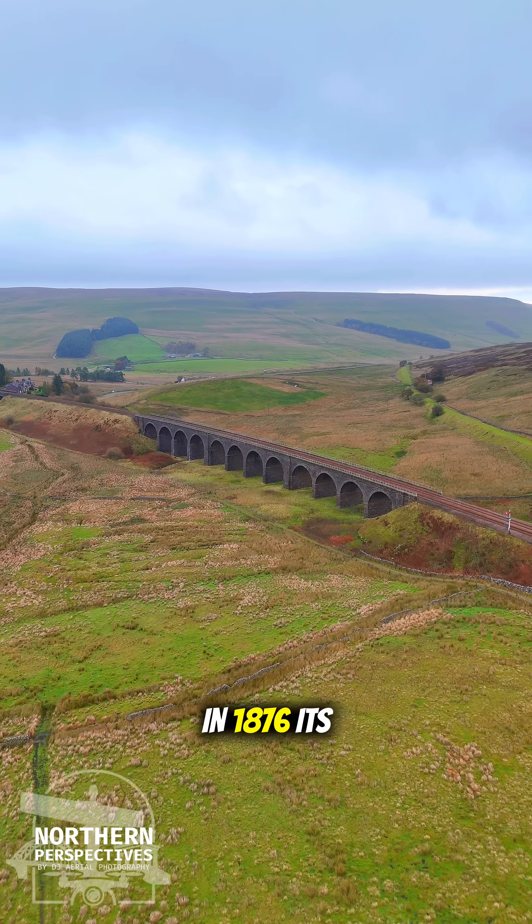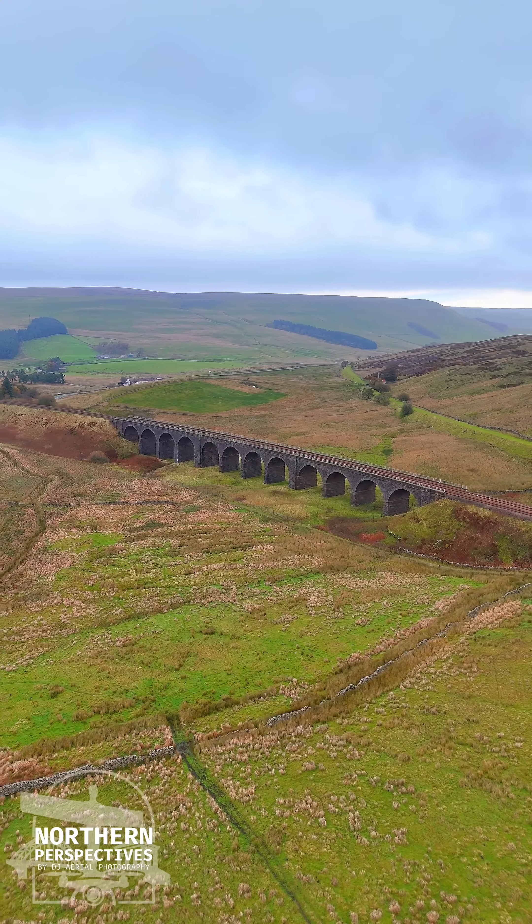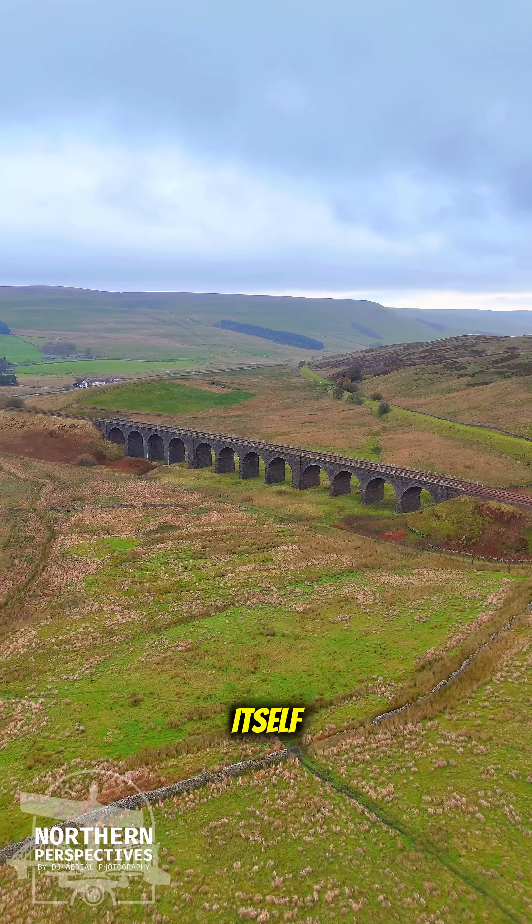When it opened in 1876, its 12 arches stood as proof that the Victorians could conquer almost anything — weather, terrain, or the sheer will of the moor itself.